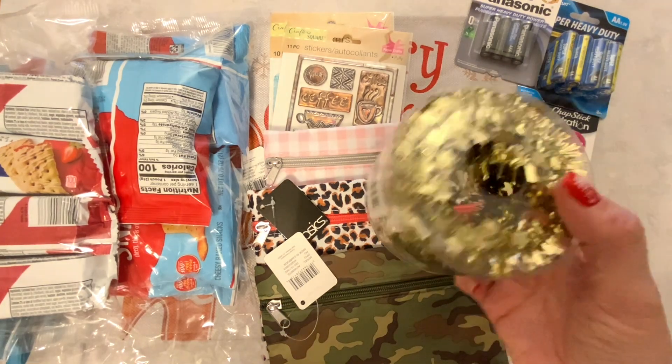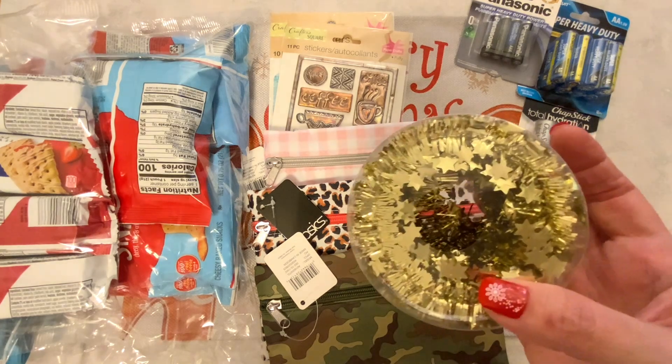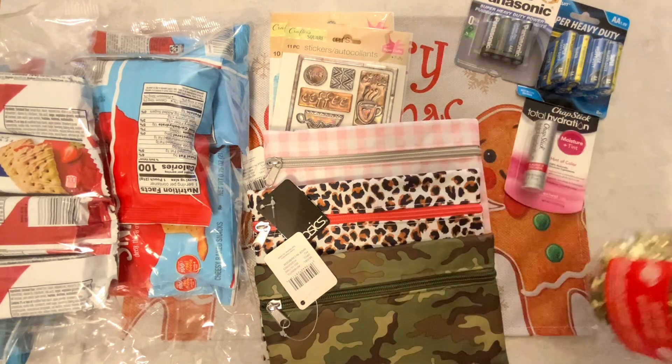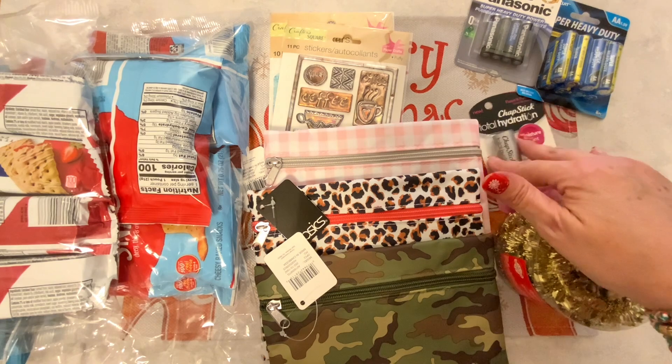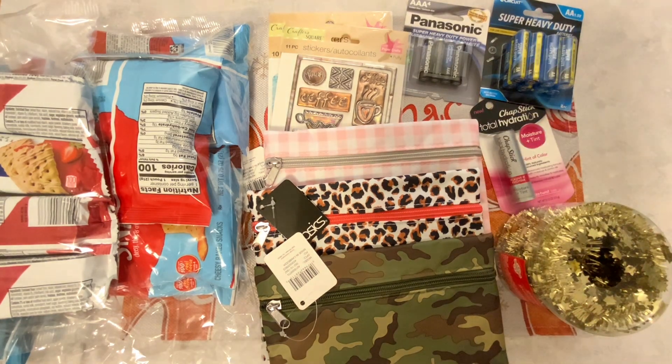I also picked up this tinsel. I'm going to use this for crafting and I think it is really cute — it's got little stars on it. So that is it for this little Dollar Tree haul. I sure hope you enjoyed, and I hope you all had a very Merry Christmas. Thank you so much for joining me everyone. Have a wonderful rest of the day. Bye!